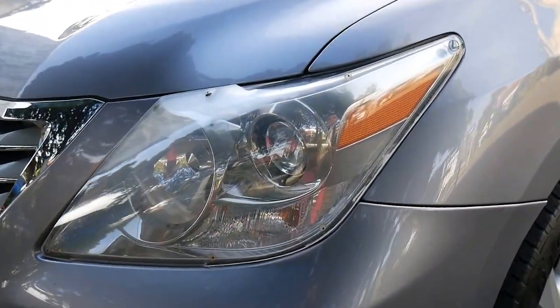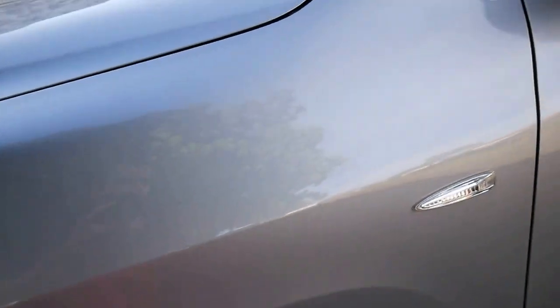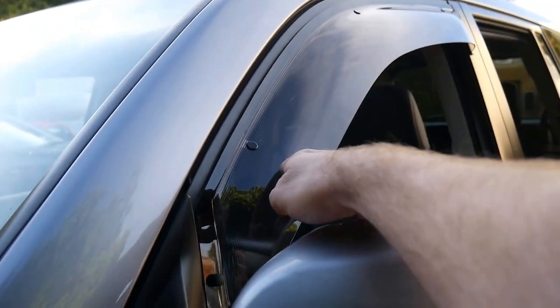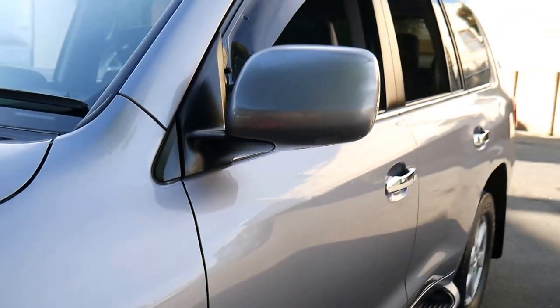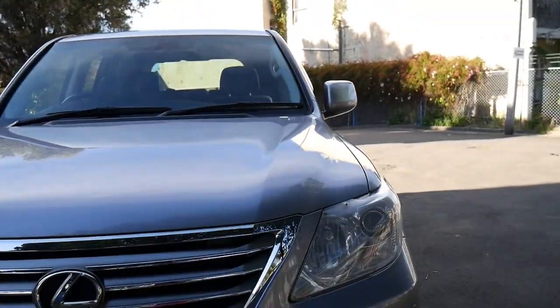You can see it's got headlight protectors, some nice Cooper Discoverer tyres, and weather shields as well. And it really drove beautifully.